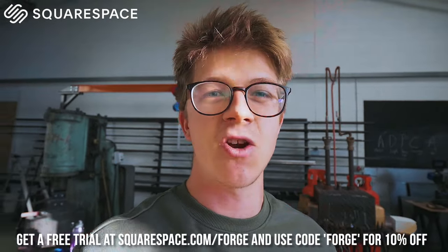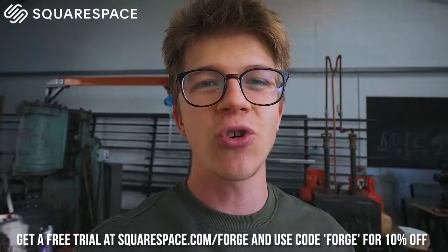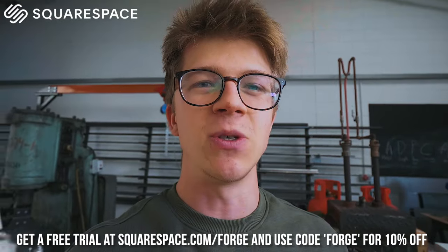Whether you want to post your resume online, have a portfolio of your work, or — like I did today — build a website, buy your domain, and start selling products instantly, you can do it with Squarespace. I'd really appreciate if you went to squarespace.com/forge — you'll get a free trial, and using code FORGE at checkout will get you 10% off. Please check them out. Thank you guys so much — this was the funnest day in a very long while.